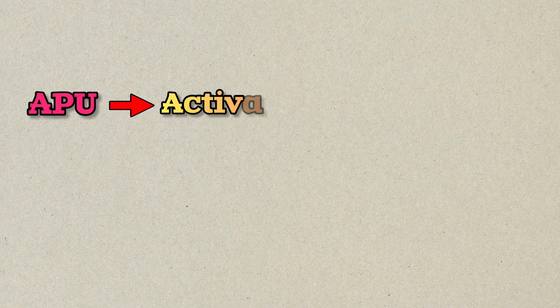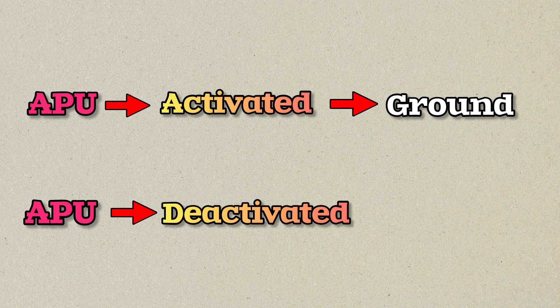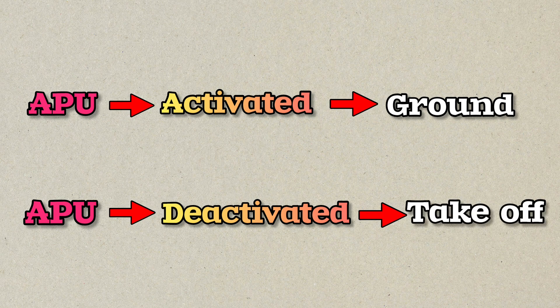In short, the APU is activated when the aircraft is on the ground and it is deactivated when the aircraft takes off. So, this was the reason why there is a hole at the backside of an airplane.